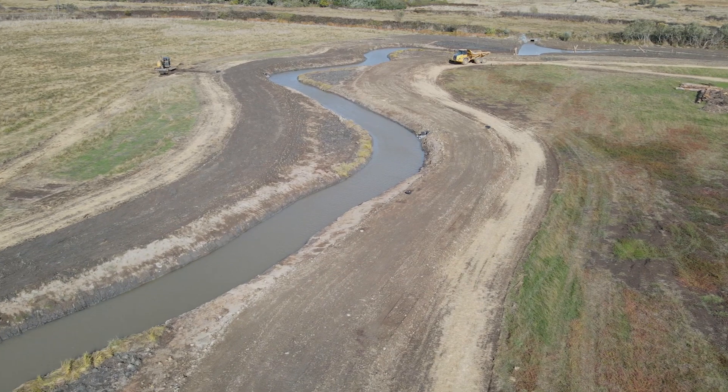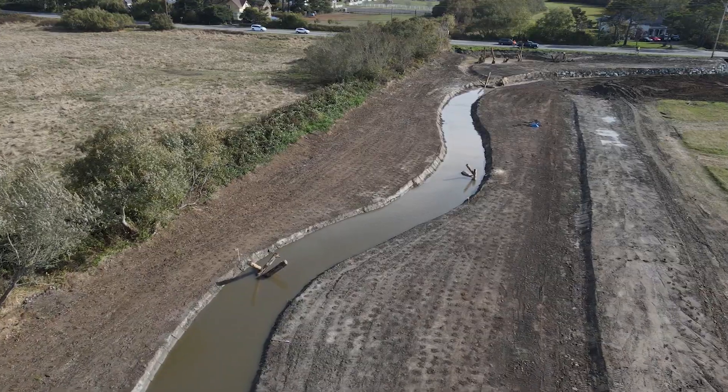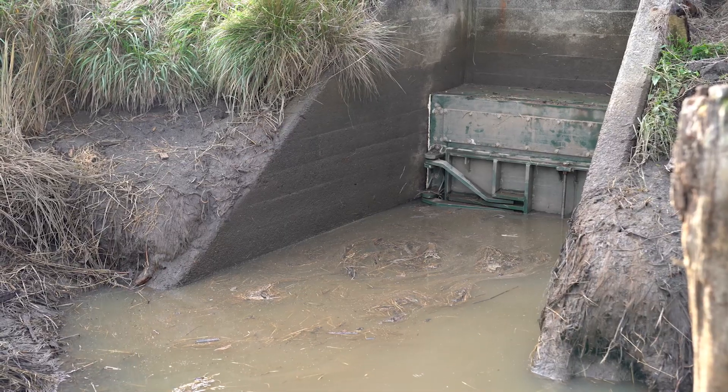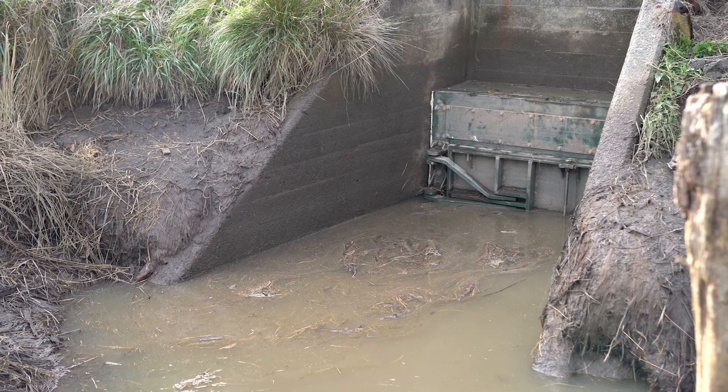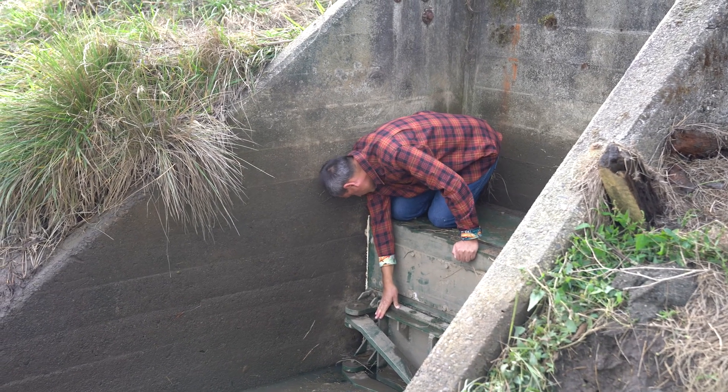Right now we're on the Fay Slough side of things. This is the side of the levee behind me that was open to Humboldt Bay. On the other side of this levee is the area where the restoration took place, and we've put in a new tide gate going through this levee that allows fish to go in and out a lot more freely than they used to.